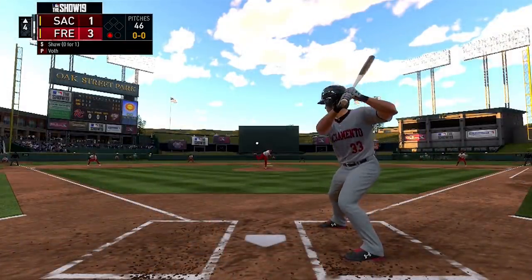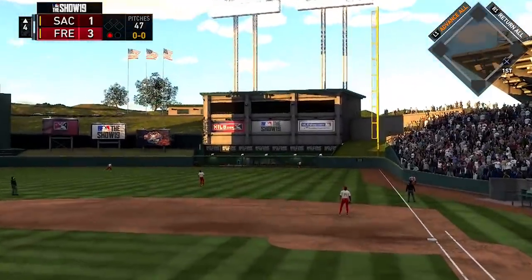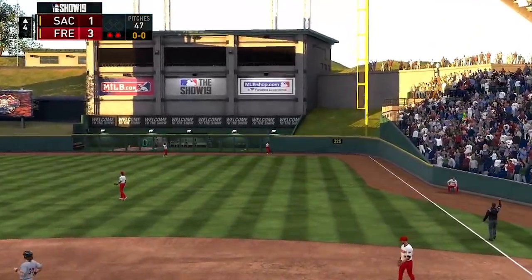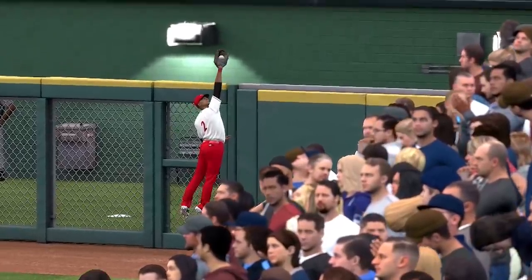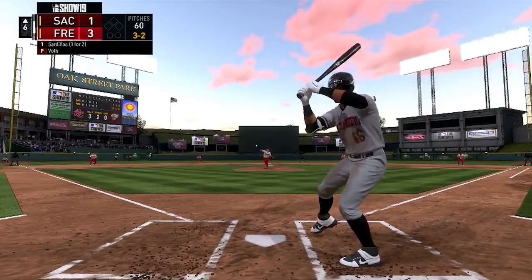Top of the fourth now — Chris Shaw at the plate gets some good wood on this one, sends it a long way to right field. The right fielder goes back to the wall, gives it a leap, and hauls it back in. Let's take another look: at the wall, jumps up, makes the grab. A very nice play by the right fielder of the Grizzlies.